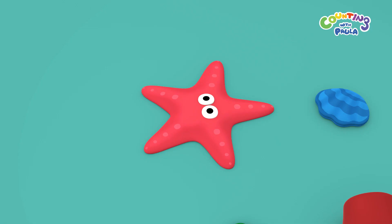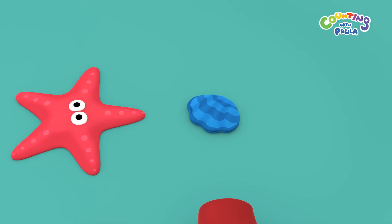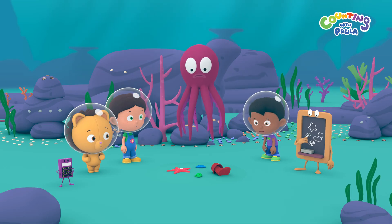But which one is it? We have a starfish, a clam, an oyster, and a boot. They're all so different!